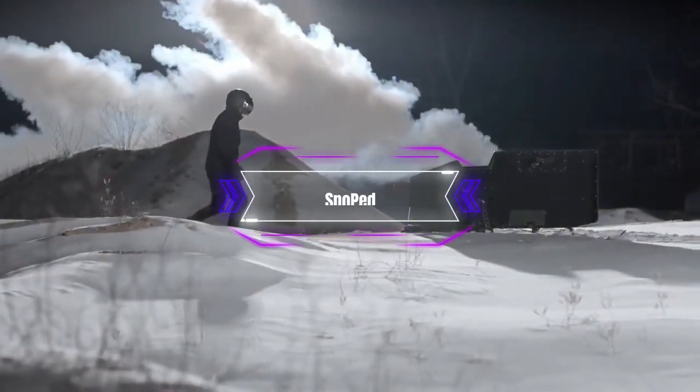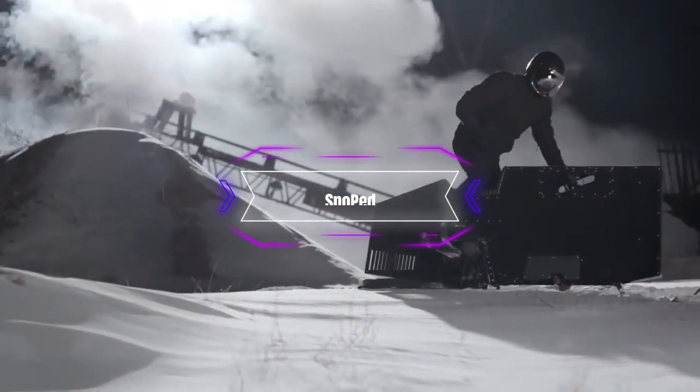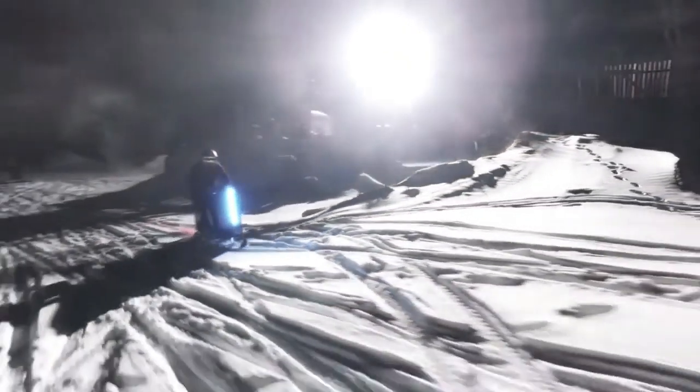Snowpet. For those who prefer a more minimalist and elegant snow vehicle, we have the Snowpet, a concept designed by Joey Reuter. The Snowpet is a sleek and futuristic snow bike that has a single ski in the front and a track in the back.